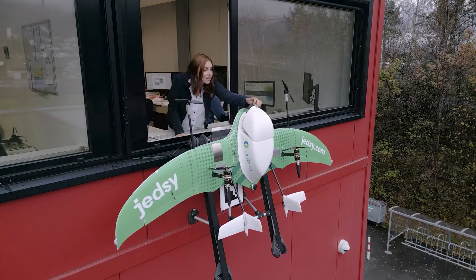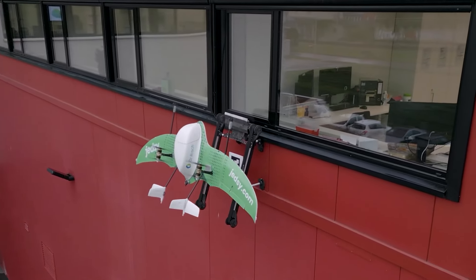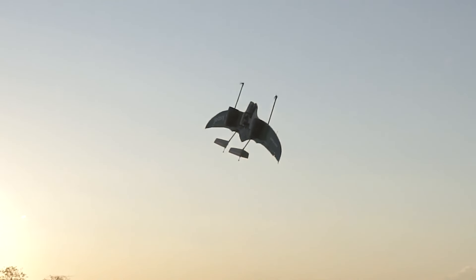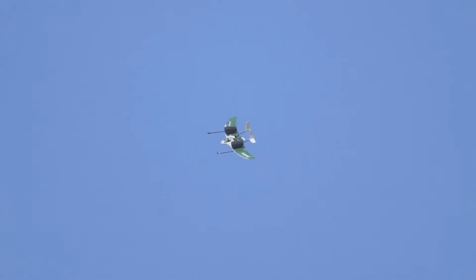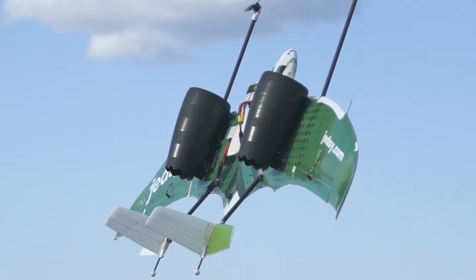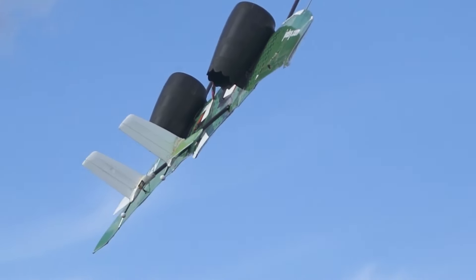A unique aspect of their system is the mailbox — a docking and charging station that can be attached to buildings, allowing for efficient payload handling and quick drone recharging. This is particularly beneficial in areas with limited ground space. Jedzi's technology enables faster and more efficient delivery, addressing challenges in hard-to-reach areas, harsh weather conditions, and significantly reducing healthcare transit times and costs.